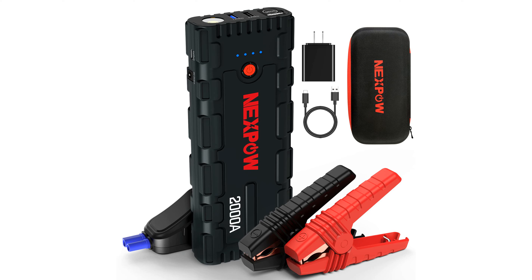The NexPOW Car Jump Starter 2000A features a high-speed polymer battery, allowing it to start a 12-volt vehicle up to 20 times even with a dead battery.